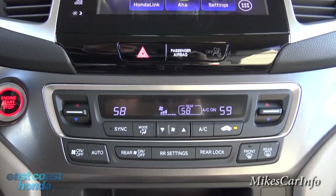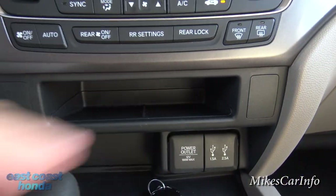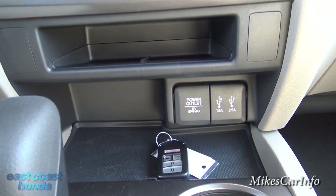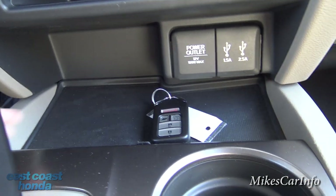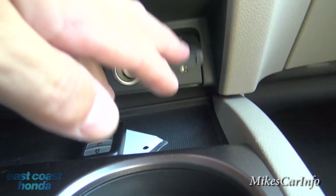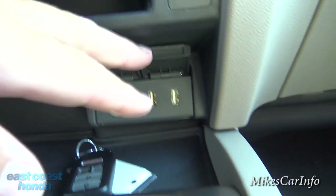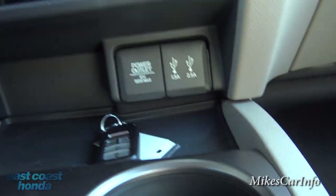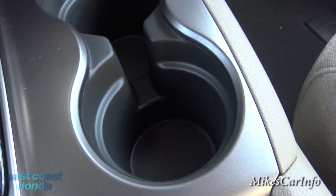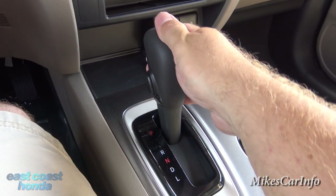Here's a good pocket — it's split so driver and passenger can put cell phones in there. There's a storage area for other items, a power outlet, and then two USB ports: one 1.5-amp and one 2.5-amp. Pretty good-size cup holders connected in the center, with space to put a cell phone in there as well.